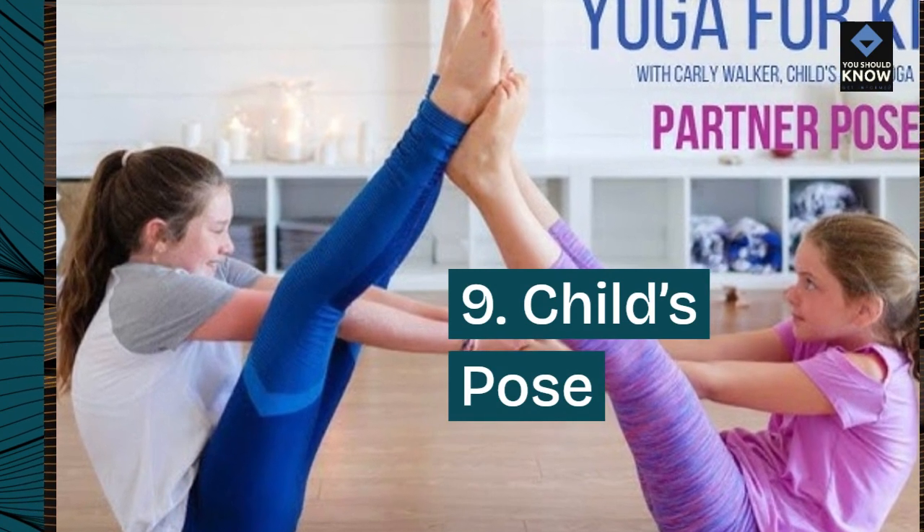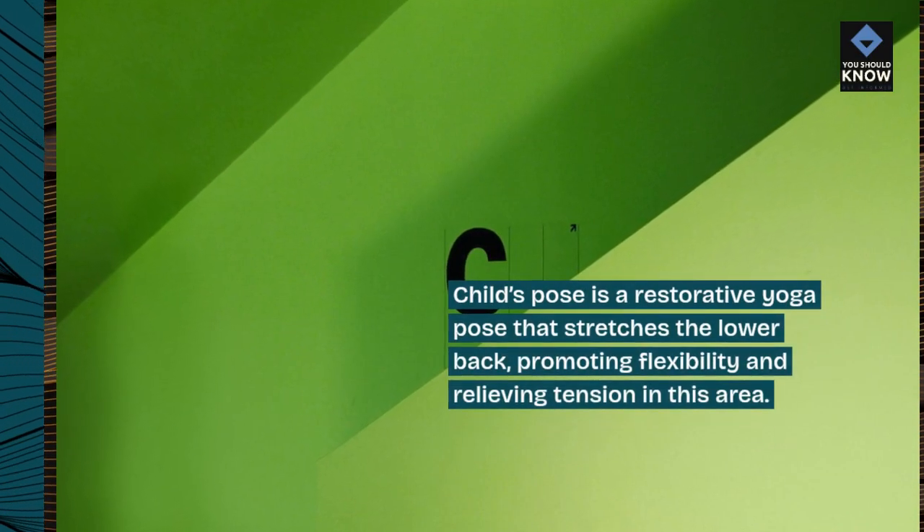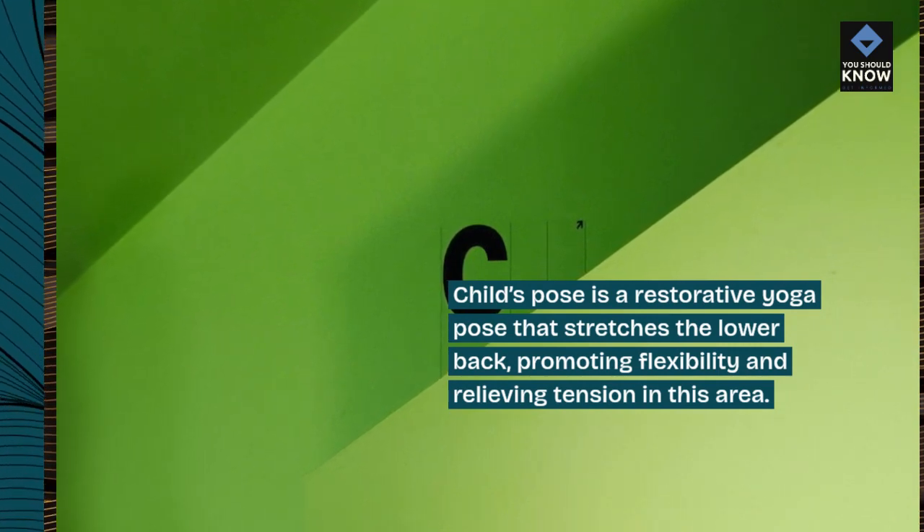9. Child's pose. Child's pose is a restorative yoga pose that stretches the lower back, promoting flexibility and relieving tension in this area.